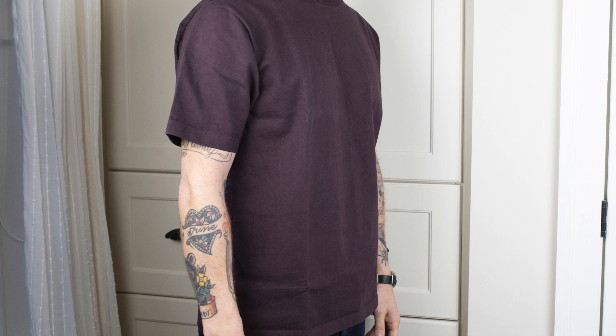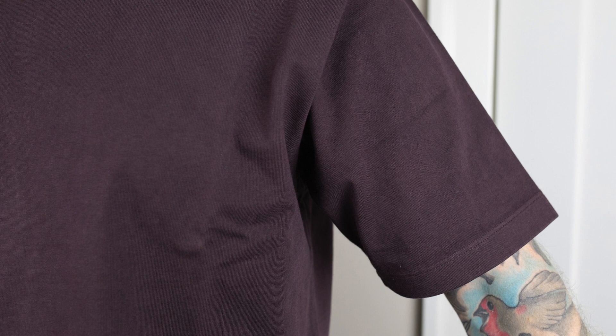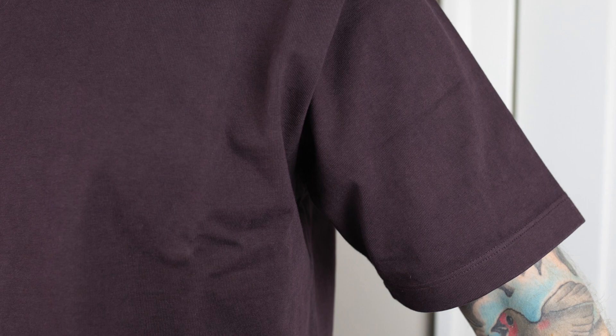Part of that is going to be completely subjective just because when it comes to fit, that can really depend on the fit you're looking for and your specific body type. So this one fits me exactly how I had hoped, but this shirt is just so good for so many reasons. I think it would be the ideal t-shirt for a lot of people.